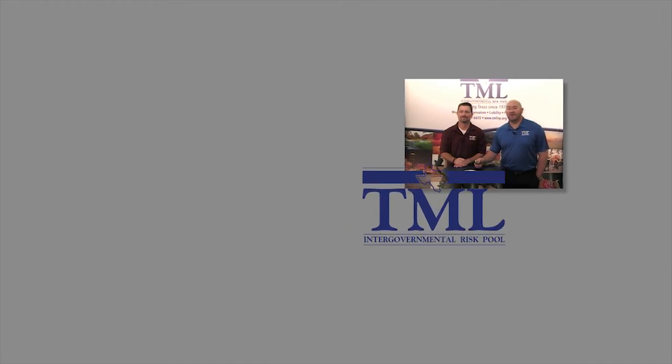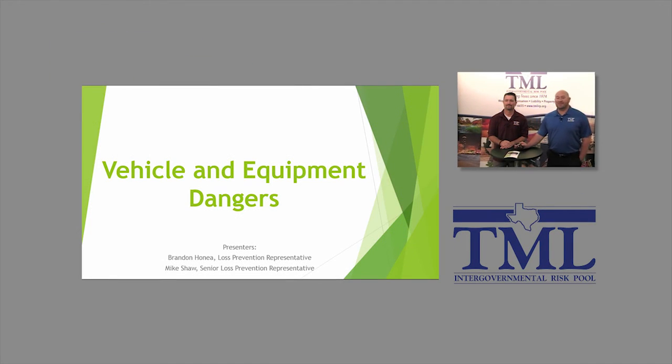Hi, welcome to today's webinar on vehicle and equipment dangers. My name is Mike Shaw. I'm a senior loss prevention representative with the TML Risk Pool. With me today is Brandon Hone, who's a loss prevention representative with the pool.